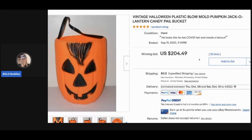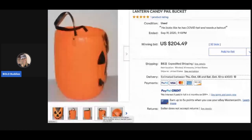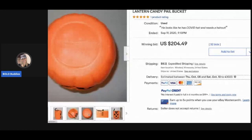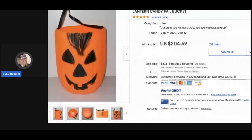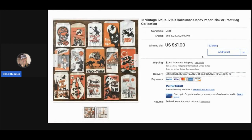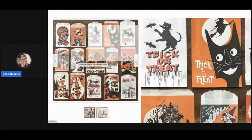Here's another Halloween plastic blow mold pumpkin jack-o'-lantern candy pail bucket. This one sold for $204.49 with 32 bids. Some vintage pails can definitely be a bolo — just be sure to check them. This one's taller, which might be what makes it more valuable. Then there are 15 vintage 1960s-1970s Halloween candy paper trick-or-treat bags in a collection, sold for $61. Honestly I'm surprised that didn't go for more — those are really cool.